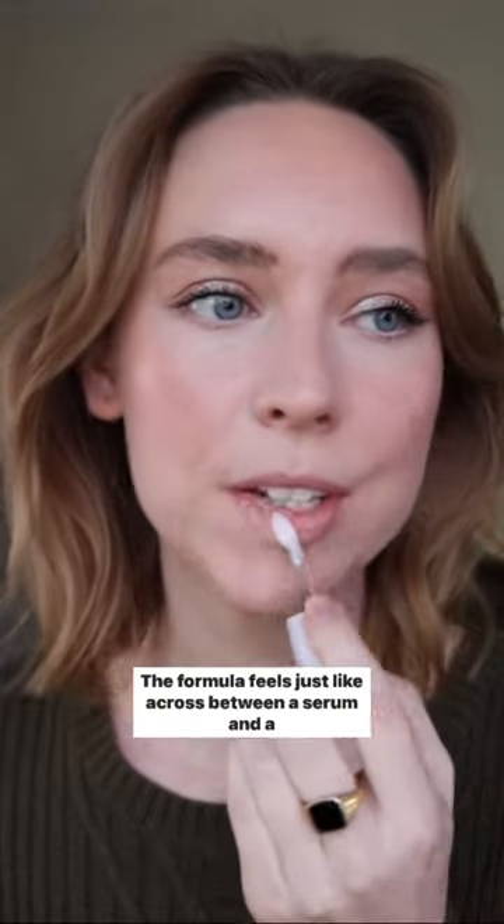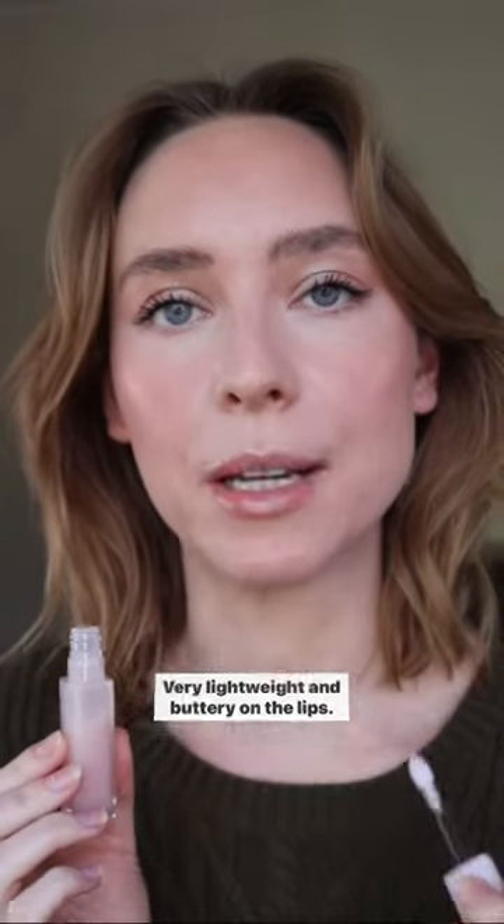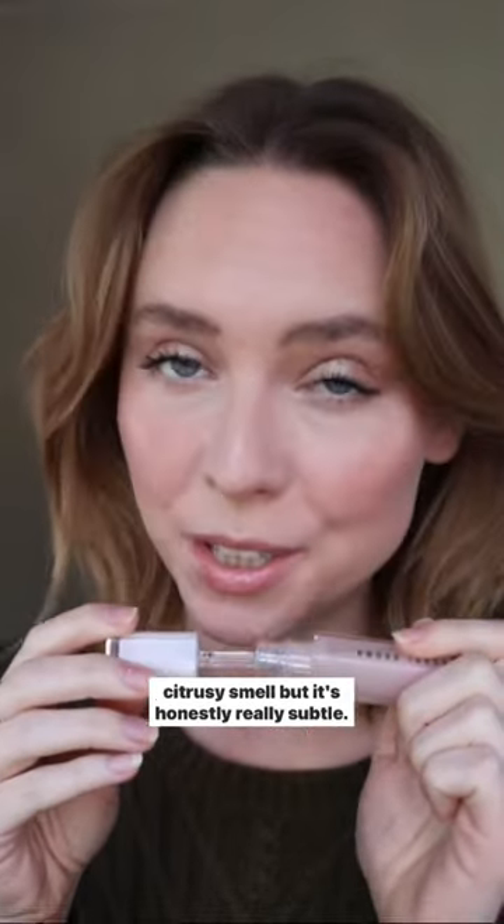The formula feels just like a cross between a serum and a gloss. Very lightweight and buttery on the lips. It has a touch of that classic Bobbi Brown slightly citrusy smell, but it's honestly really subtle.